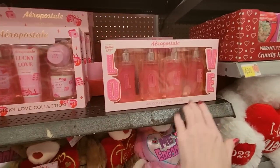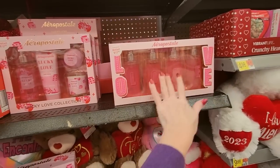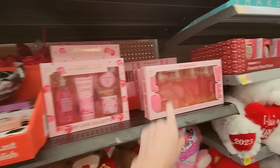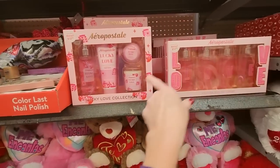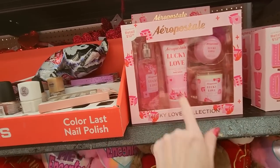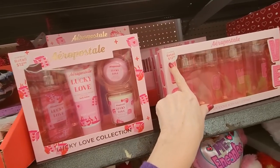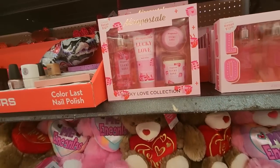We have some body mists here — L-O-V-E, or as I'll call it, Frank. From Frank, you can get this here. Oh, that has a candle with it, a bath fizz, lotion, and a spray. This one is $12.98. That's a little candle too.